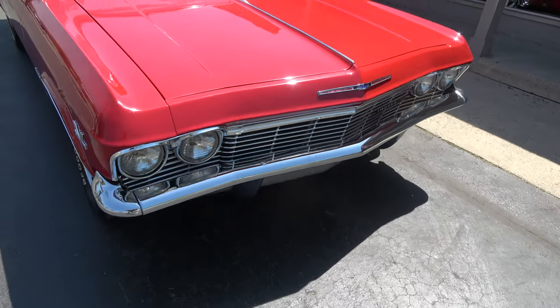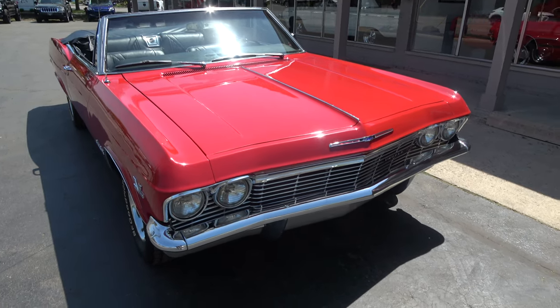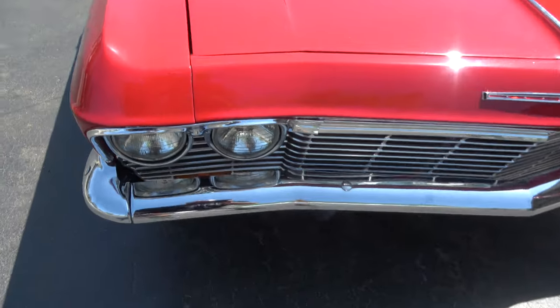This is not an easy car to find. I haven't had one in a couple of years, and I honestly don't know the last time I've had a big block in a convertible.